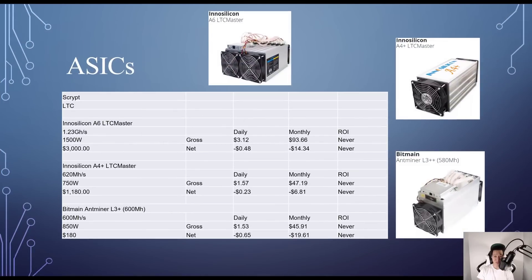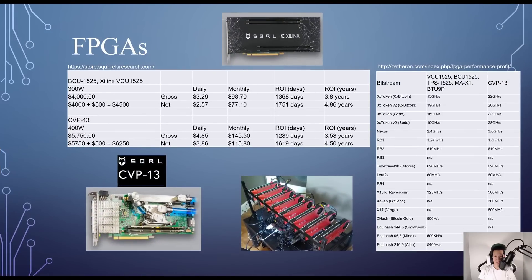For Scrypt mining Litecoin, the Innosilicon A6 LTCMaster costs around $3,000, gives 1.23 GH/s at 1,500W — but after electricity costs I'm actually losing money, so I'll never ROI. Same for the Bitmain Antminer L3+, which only costs $180 at 600 MH/s and 850W, but after electricity costs I'm still losing money and will never ROI.